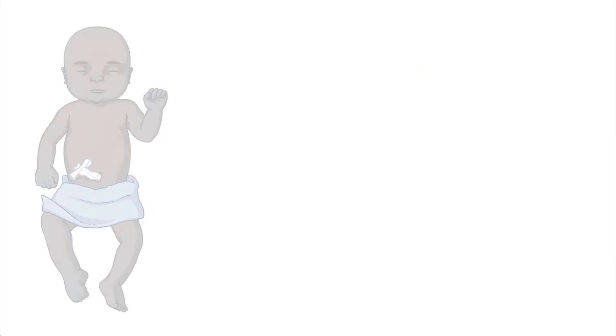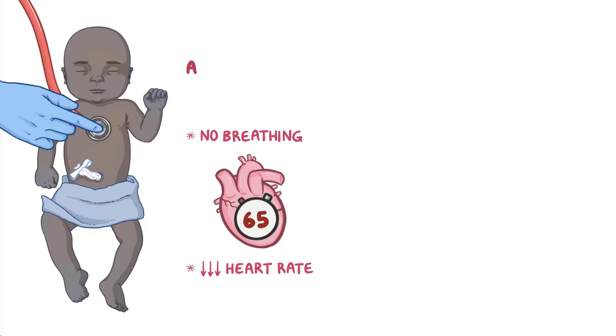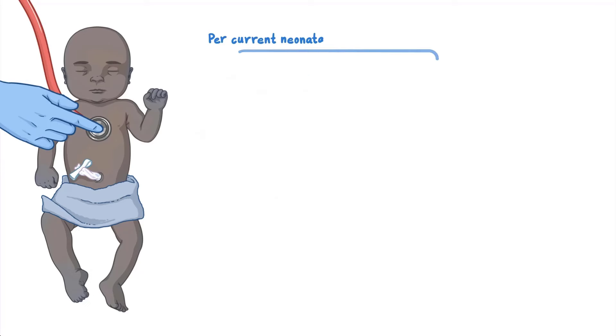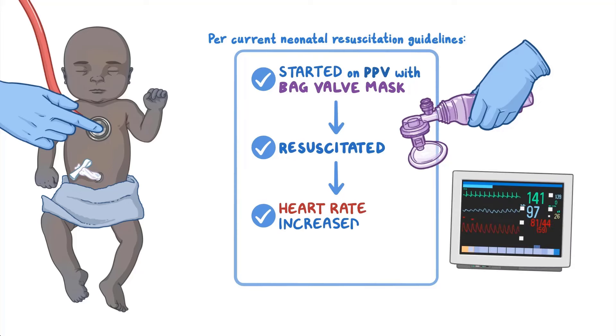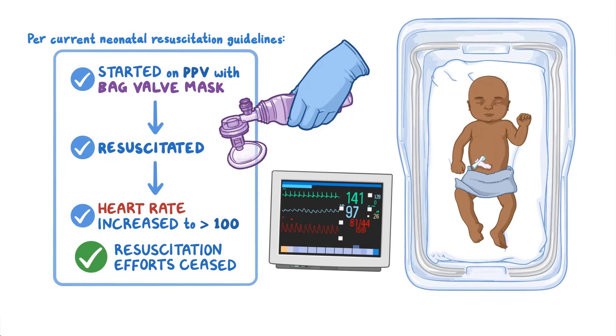In the given scenario, the emergency physician assesses the newborn to have no breathing and decreased heart rate despite initial resuscitation efforts of warming, drying, and stimulation. Per the current neonatal resuscitation guidelines, the newborn is started on positive pressure ventilation with a bag valve mask and ultimately is resuscitated. Listening over the heart reveals the newborn's heart rate has increased to greater than 100, initial resuscitation efforts are ceased, the newborn is now breathing spontaneously, and post-resuscitation care is initiated.